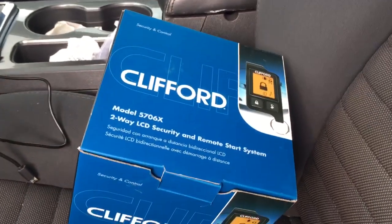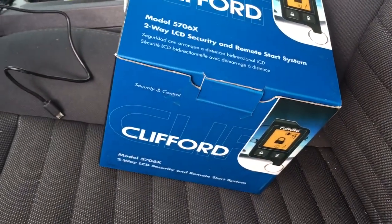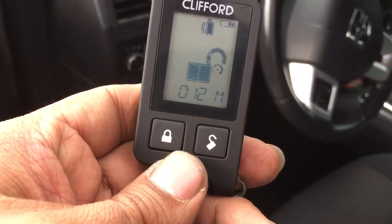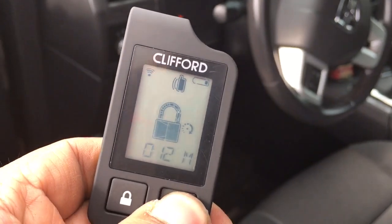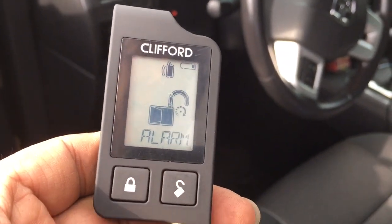We have them in stock and ready to go here at Innovative Car Sound. Come by the shop and check us out — open Monday to Saturday, 10 to 6, closed on Sunday. 2013 Dodge Challenger — see you guys on the next one.